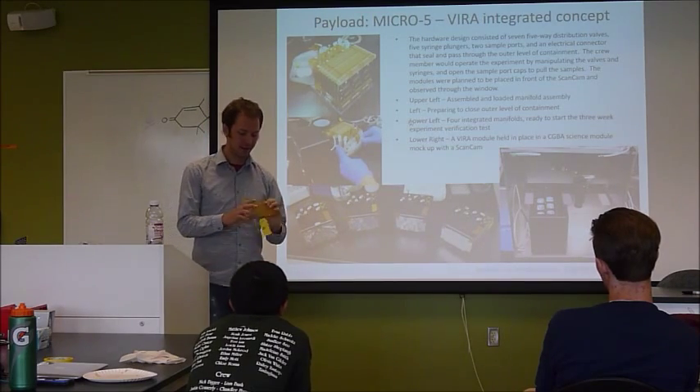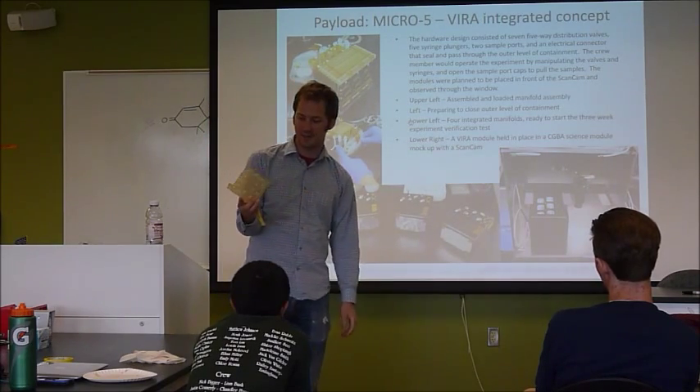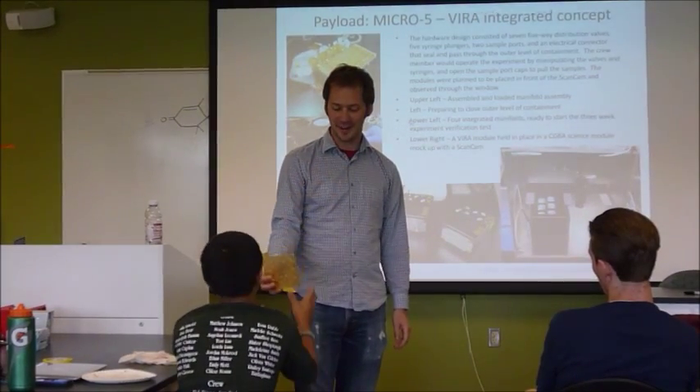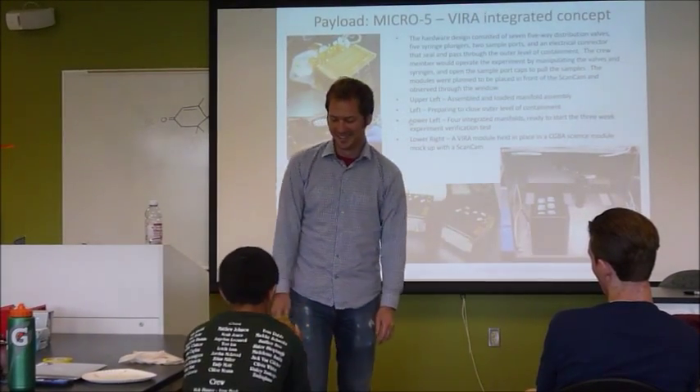This was a fun one. I just want to show this because it's like — figure out how you machine this if you can.